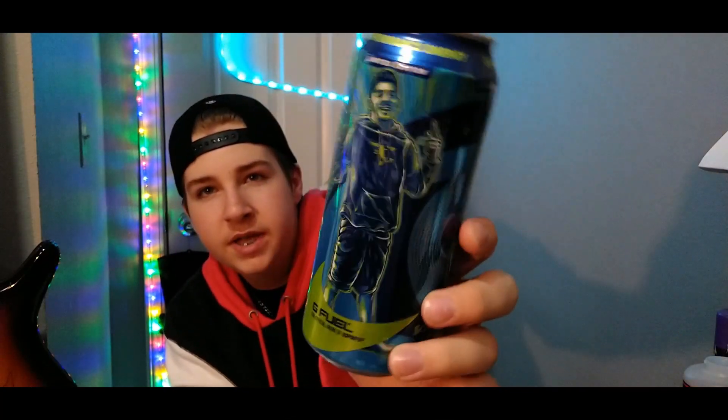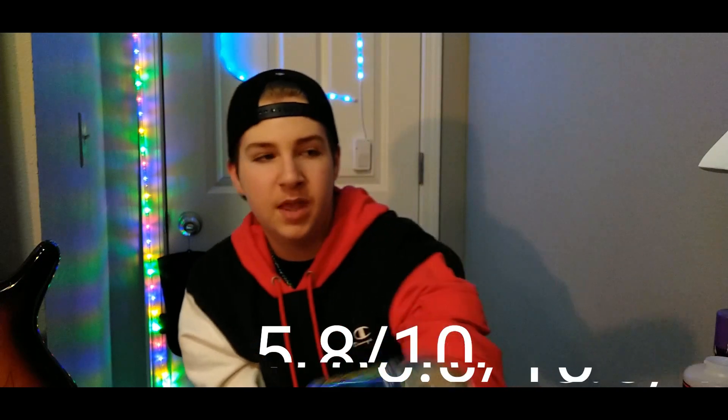Sour Blue Chug Rug, inspired by Rug. This can looks really cool. Flavor-wise it's sour blue raspberry — I'm not a big fan; I don't really like blue raspberry very much. It was okay, but probably my least favorite can. I would give this a 5.8 out of 10 — that's my lowest rating.